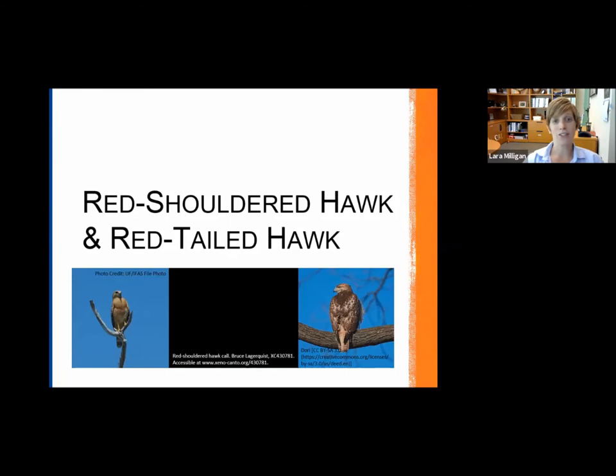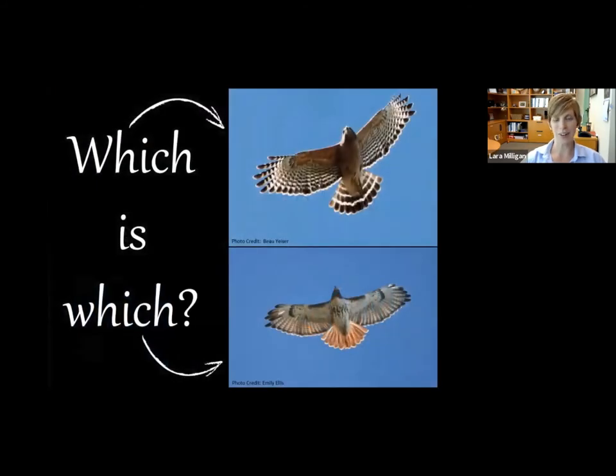For the red-shouldered hawk and red-tailed hawk, we're going to look at them together because I want to show tips on how you can tell the two species apart. The first sound I'm going to play is of the red-shouldered hawk — we'll play the red-tailed hawk call later, and you'll see why. It's a pretty distinct call.